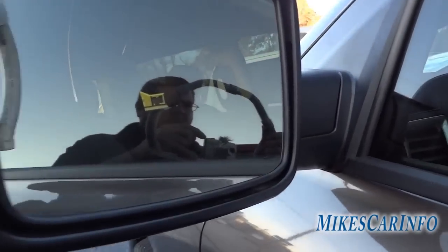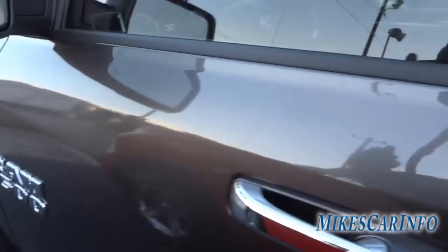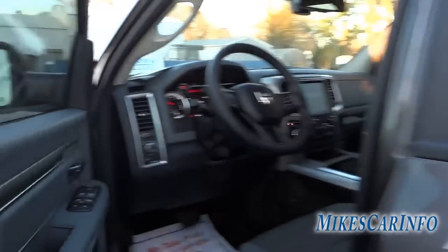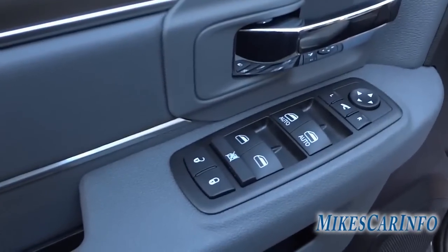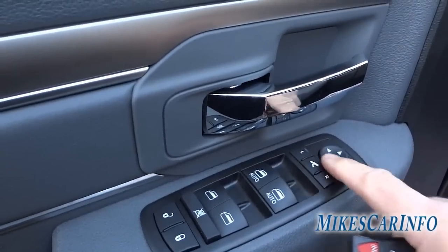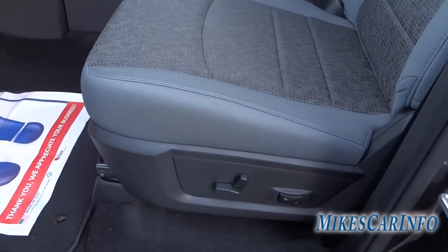We have a heated side mirror right here, as you can tell by the little symbol. Going around to the driver's door — here's the inside with pockets, door lock and window controls, and side mirror controls. You can fold in the side mirrors with just a push of a button. It also has a power seat with lumbar support adjustment.